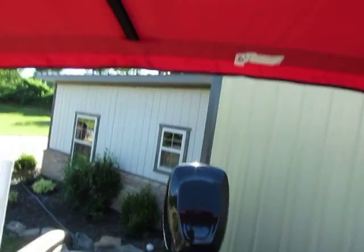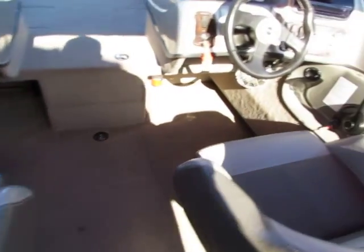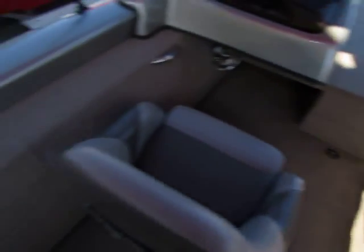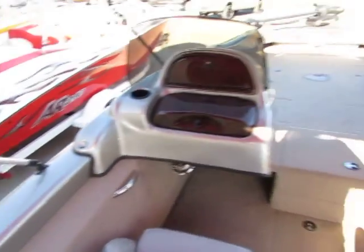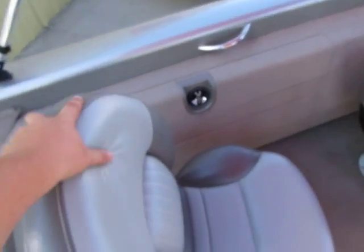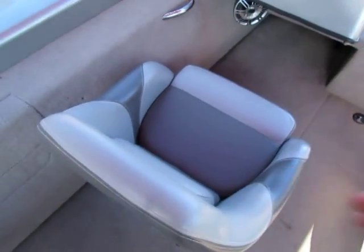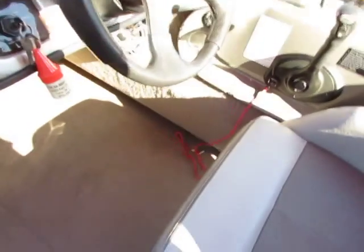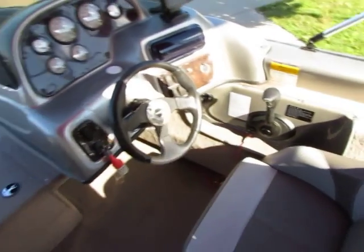He did tons of upgrades. He had this beautiful bimini top, which is in excellent, excellent condition. He did add more speakers for the radio. Rod holders here on each side — in the pictures you guys see all this stuff. There are no rips or tears. He's a non-smoker, there are no burn holes. This interior is just absolutely as plush and soft as can be. This boat is absolutely like brand new — it still feels new.